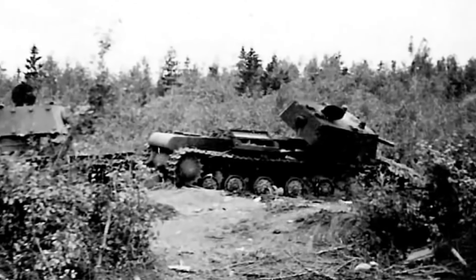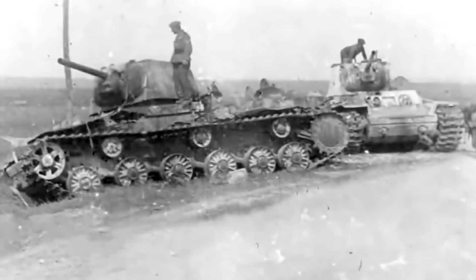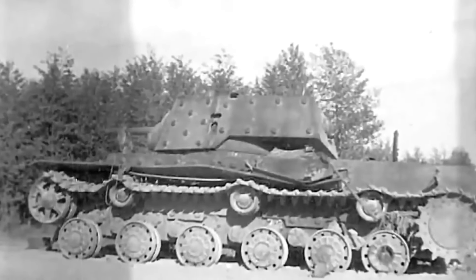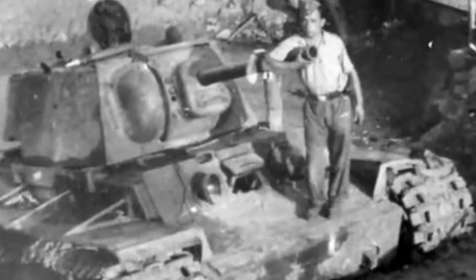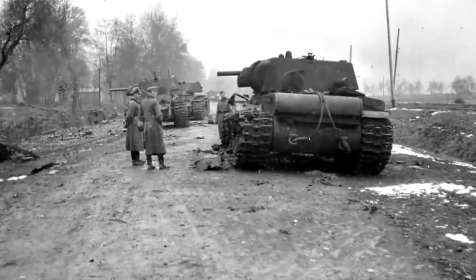The KV-1 tank was one of the Red Army's most formidable armored vehicles during the early years of World War II. Known for its thick, almost impenetrable armor and heavy firepower, it posed a significant challenge to German forces during their initial invasions. However, despite its strengths, the KV-1 had several notable weaknesses that often led to its downfall and abandonment on the battlefield.